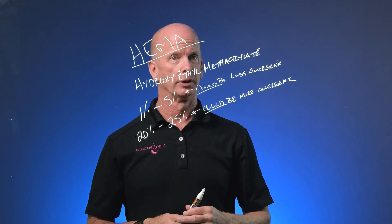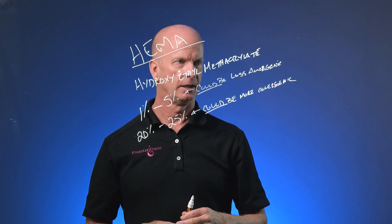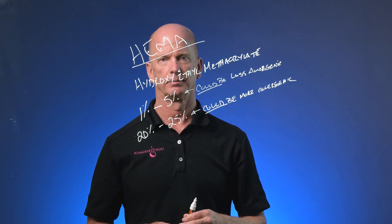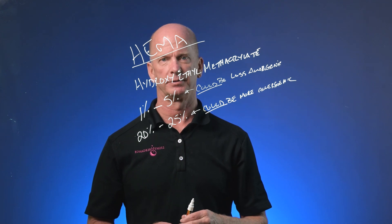Taking a look at those allergies, this is really specific and very important to understand. If you have any questions, write to us on social media, email, or give us a phone call. We're here for you from Redmond, Oregon. Thank you very much for your time.